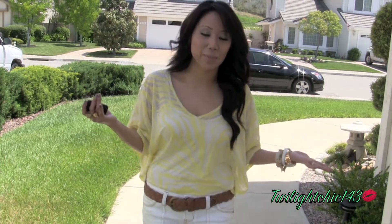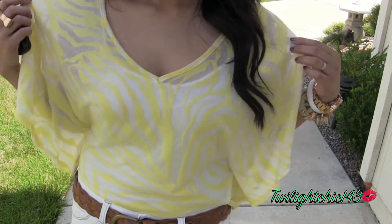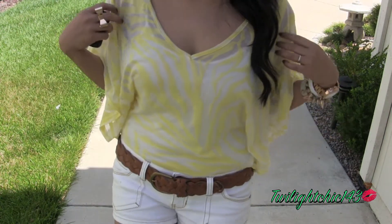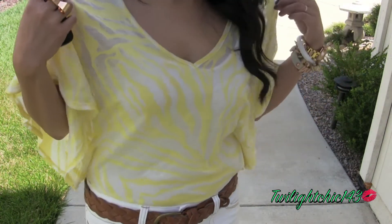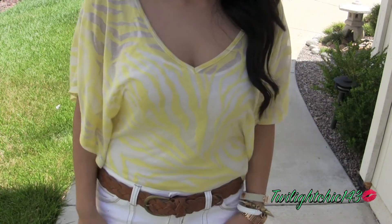I'll go ahead and show you what I'm wearing today. For my top, I'm wearing this sheer zebra print shirt which I got from Wet Seal. I got this last summer — I believe this is about $18 — and I love this shirt. I think it's so perfect for spring and for summer. It's very light and I absolutely love the color.